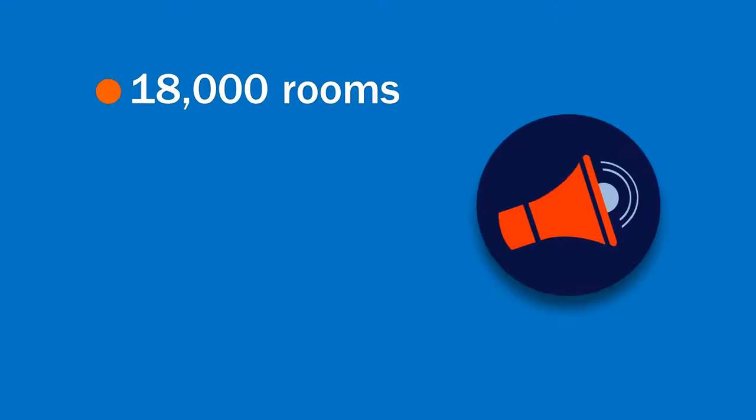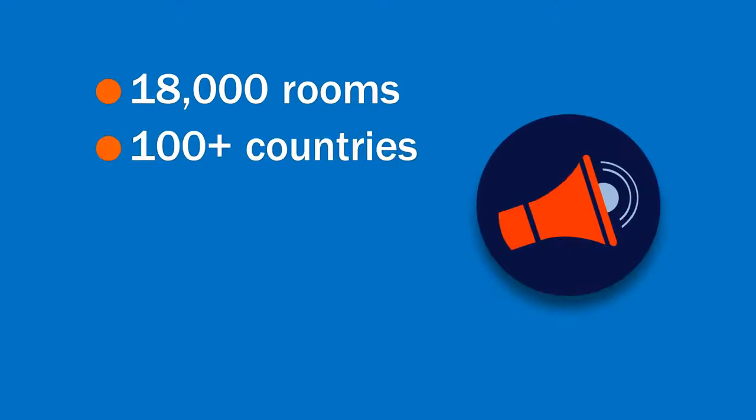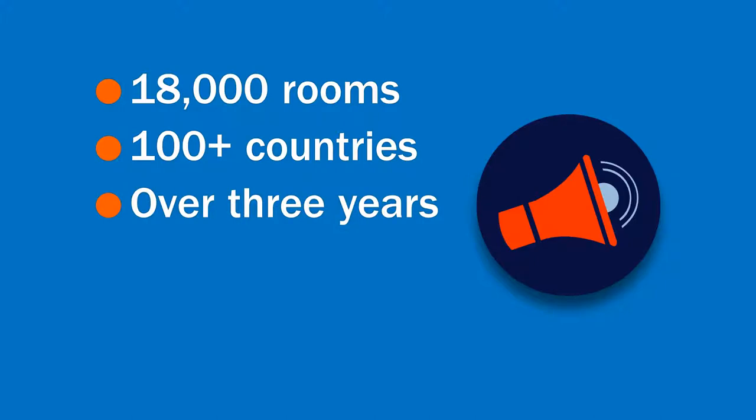An international support services company was tasked with managing the upgrade of audio-visual equipment for a global software giant across 100 countries. They were struggling with deployment timelines and technology consistency.